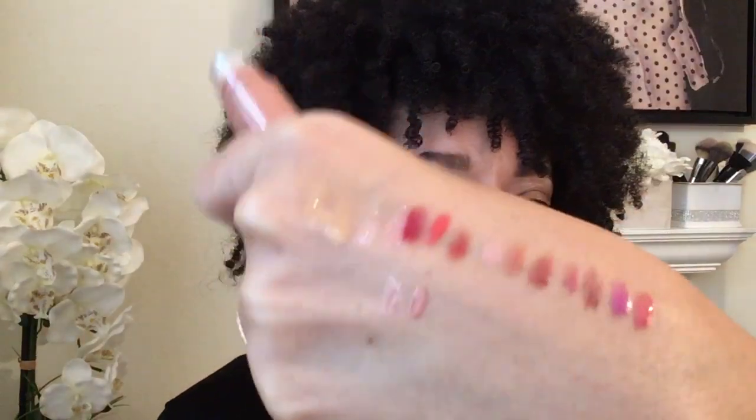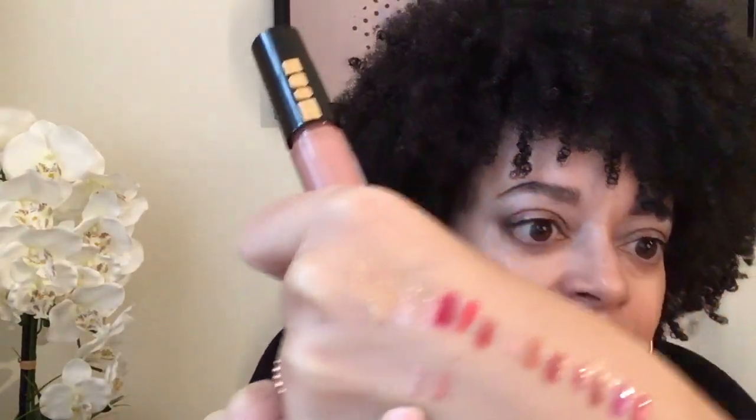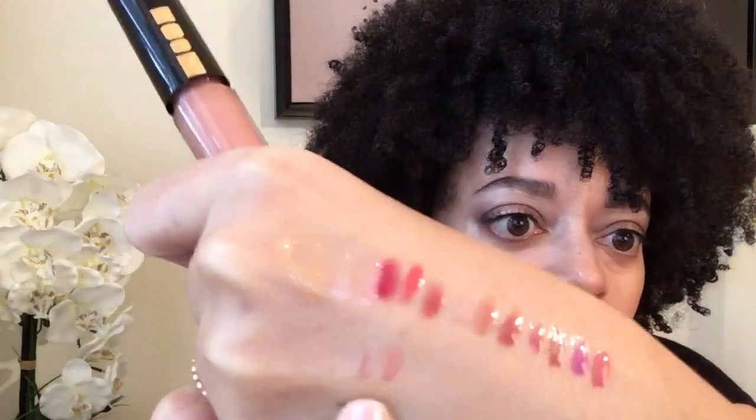Faux Real. I love this color — this is the lightest of all the glosses. This looks like my skin tone. I really like this — this will be a really great new lip look. Faux Real, next to Bronze Divinity.